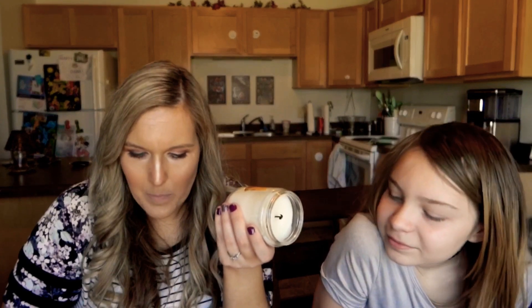The first candle we have is their single-wick candle, and this is 'Leaves.' Oh, it smells so good! I actually got all this stuff today and I couldn't help it — I had to burn a couple of them. I love it so much. It's so cozy and warm, and it reminds me of like an apple orchard, sipping apple cider.